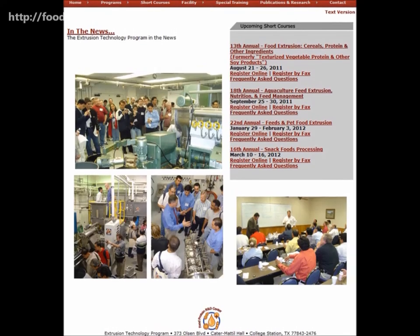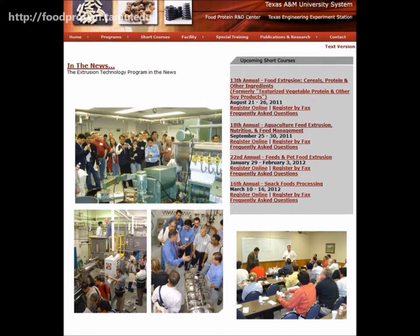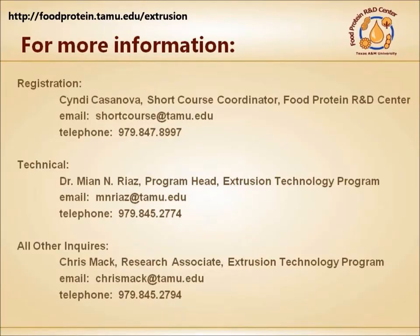The extrusion technology program hosts multiple short courses throughout the year. You can visit their website at foodprotein.tamu.edu/extrusion, or you can contact them directly for more information.